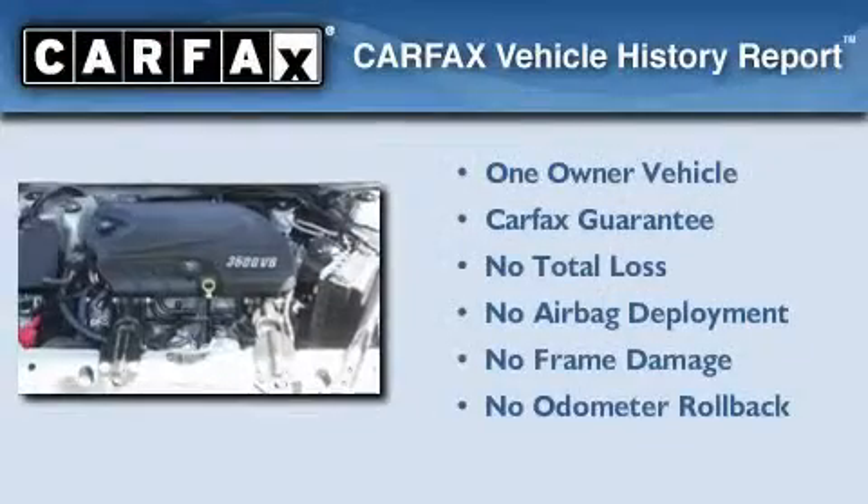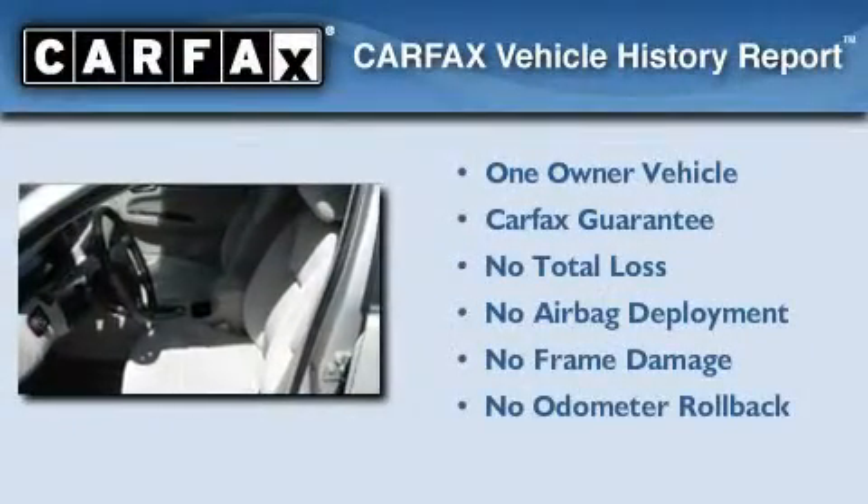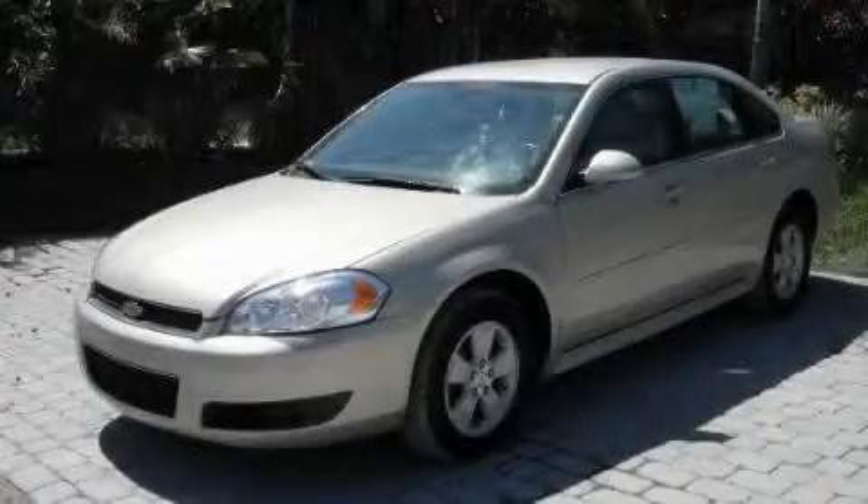This Chevrolet has had only one owner and it qualifies for the Carfax buyback guarantee. We hope you found this video informative. Please contact us today.